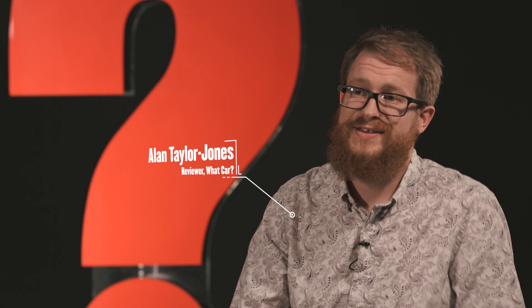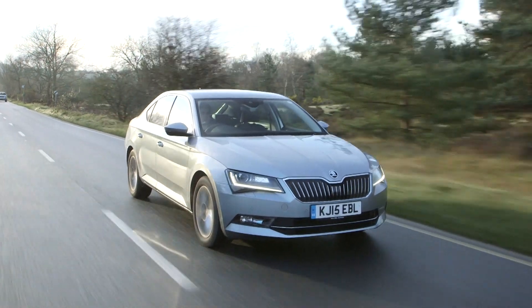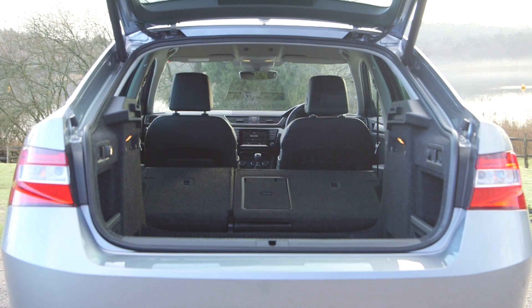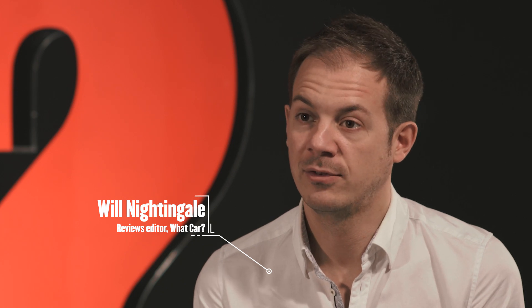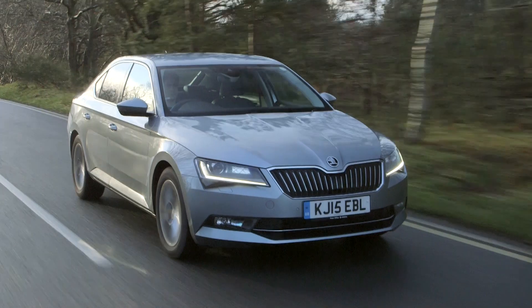Our winner of the best compact executive car in the under £25,000 category is the Skoda Superb. Put simply, there's not anything else that offers this much space for your money. It's extremely good to drive.